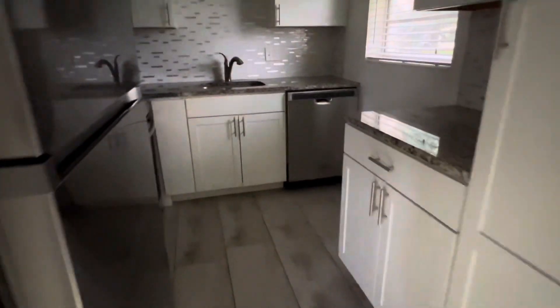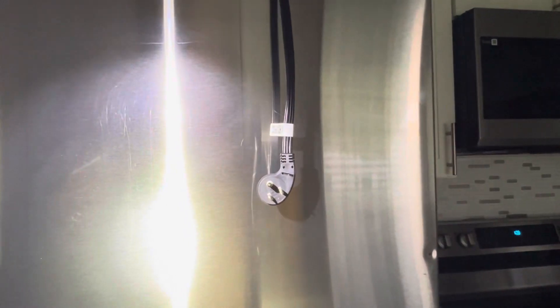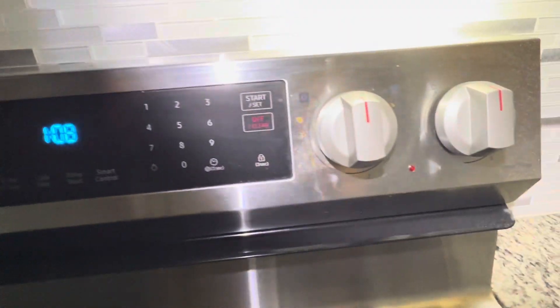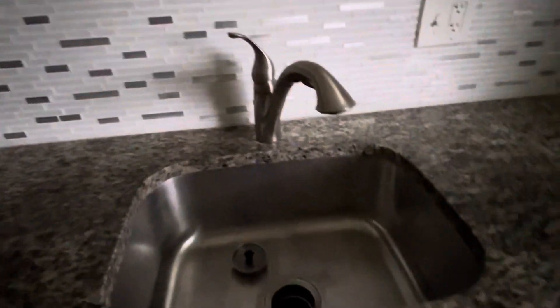Heading over to the dining room area. Kitchen. Refrigerator was unplugged; I plugged it to check it, then unplugged it. Burners one, two, three, and four are all off. Oven is off. Microwave. Kitchen sink. Dishwasher is off.